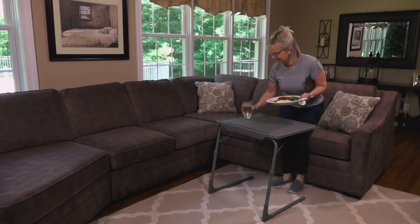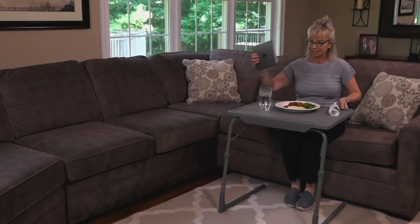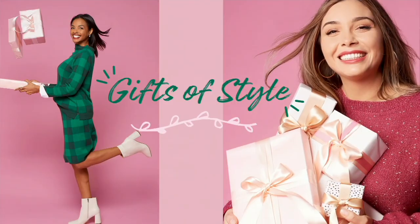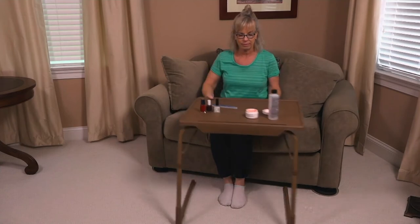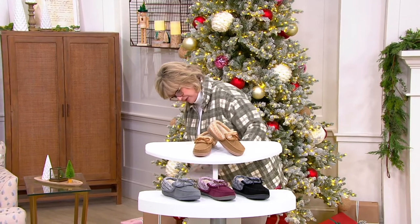Don't forget, this is our Gifts of Style event, going on throughout the day today. Five easy pays on boots and Barefoot Dreams, some of our top fashion brands. And also don't forget, any gift that you purchase is returnable now through the end of January 2022. Let's talk about this great new style of slippers from Clark's.